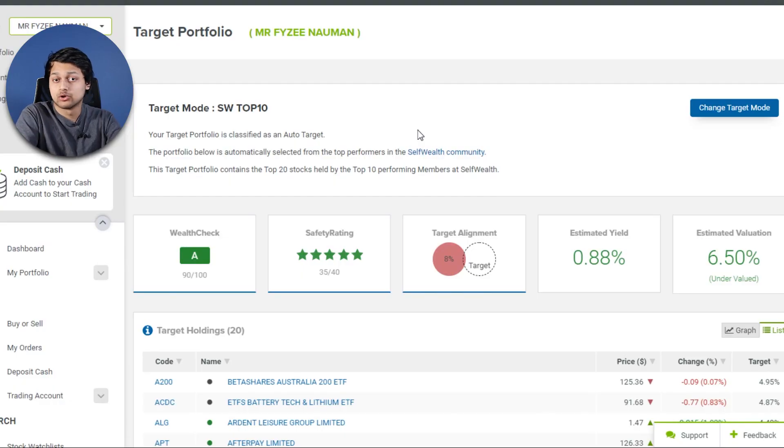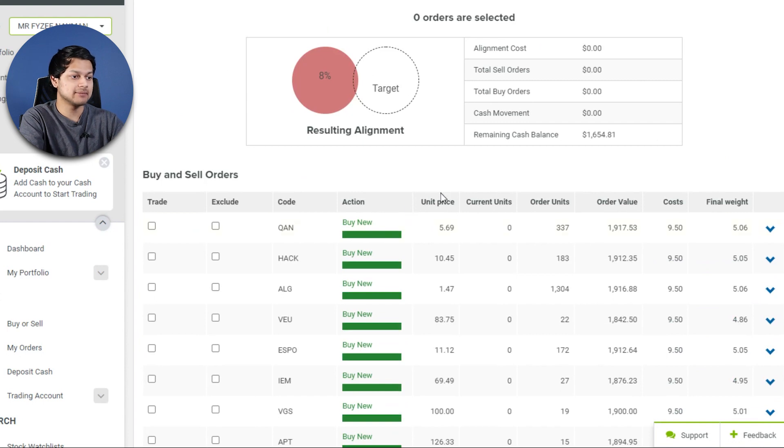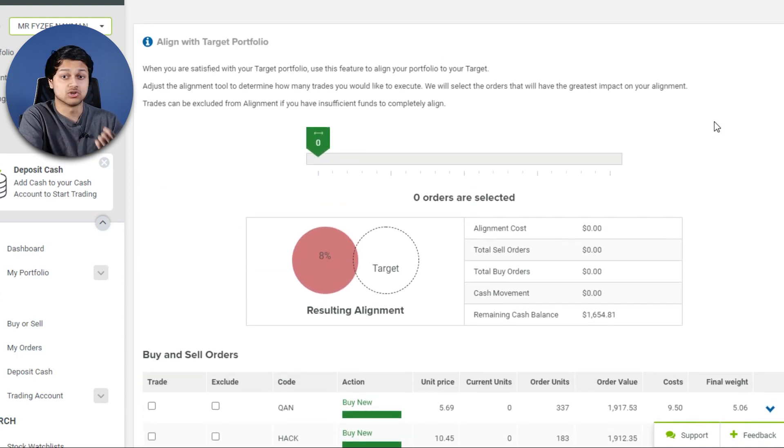The last feature before the cons is the target portfolio. You can make a target portfolio and invest towards it — similar to what Perla does, though Perla does it better for long-term investing. If you do more frequent trading, you might not care about target portfolios much. There's also a portfolio alignment tool that generates multiple buy and sell orders to align your portfolio to your target. Interestingly, before making this video I didn't even know this feature existed — it isn't really marketed well.